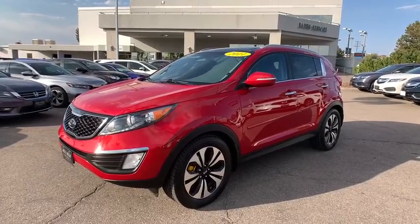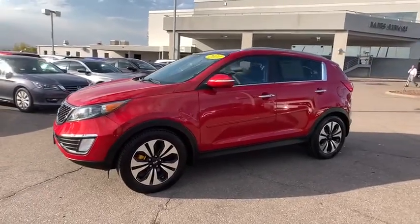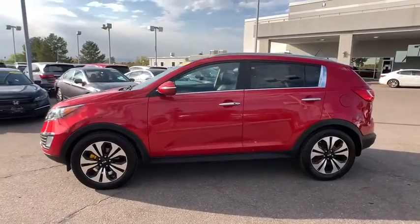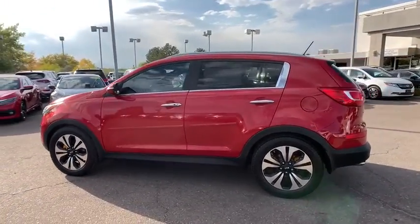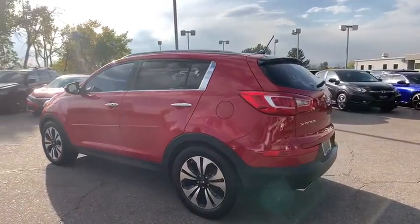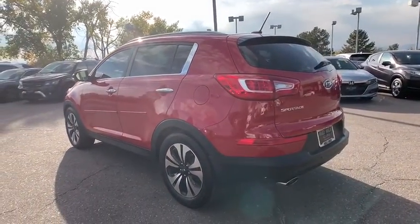We are pleased to show you the 2011 Kia Sportage. With its sleek and stylish exterior and its roomy, feature-laden interior, the Sportage both looks good and performs well on the road. This vehicle has less than 90,000 miles.